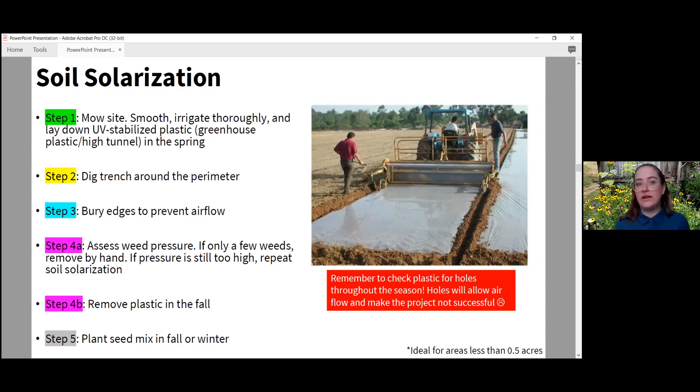Assess the weed pressure once you get closer to fall. If there's not a lot of weeds left, go ahead and remove them by hand. If weed pressure is still really high, I recommend repeating the process — otherwise when you put the seeds down you'll have all that competition again. Remember to check for plastic holes throughout the season, as holes allow airflow and make the project unsuccessful. If you have a lot of deer in your area, check for holes and keep greenhouse plastic tape on hand to fix repairs as soon as you see them.